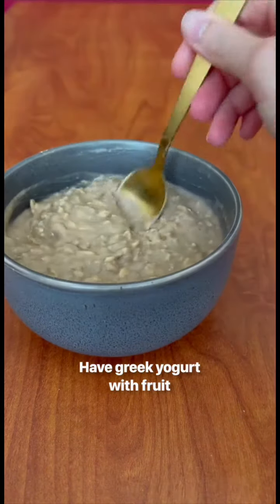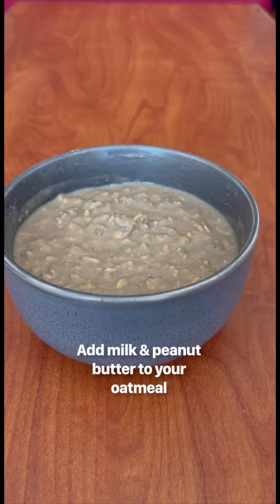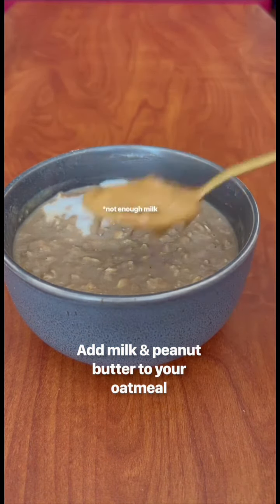You could have Greek yogurt with fruit. And last but certainly not least, you can add milk and peanut butter to your oatmeal.